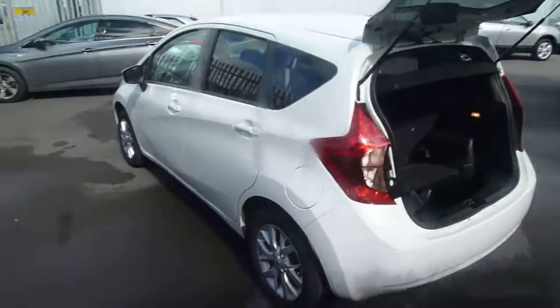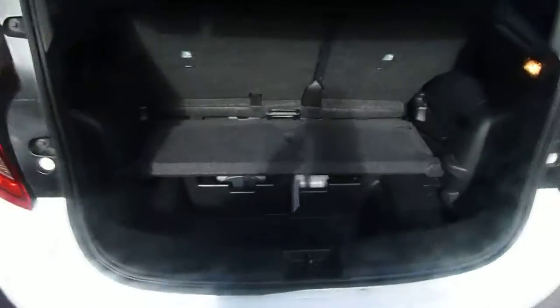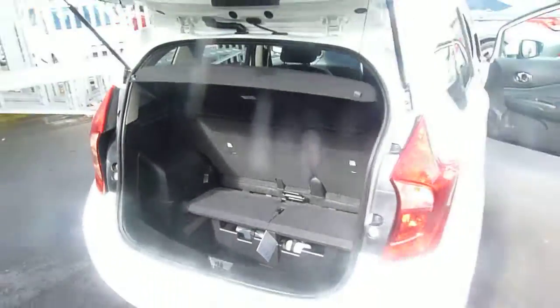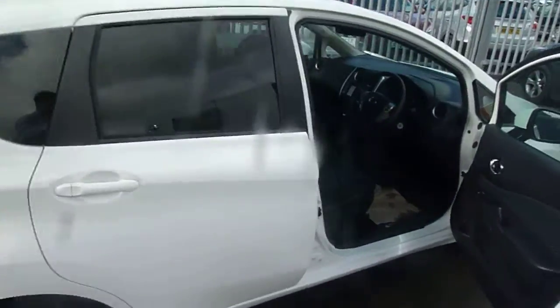It does also come equipped with a sat nav. With the new Note, the back seats do slide forwards, which really increases the space in the boot. Let's carry on around the vehicle and take it inside to show you a few of its features.